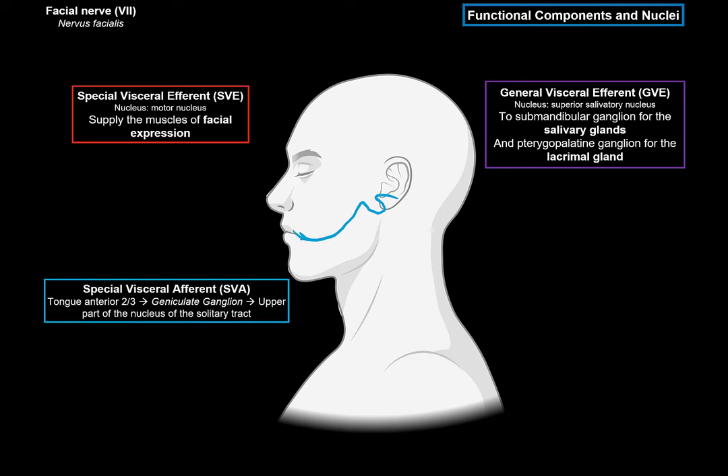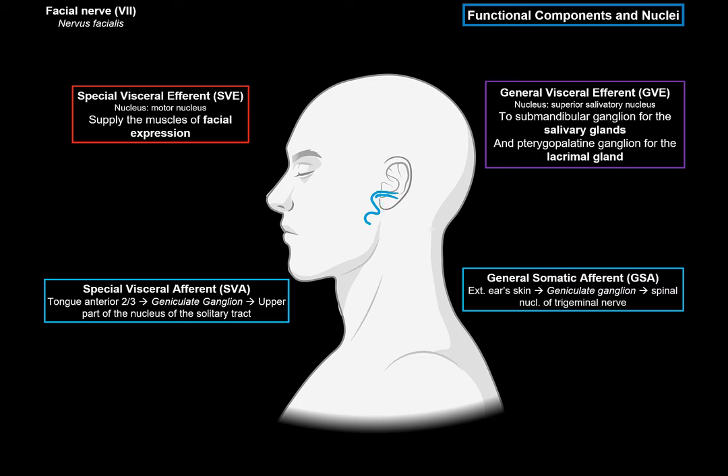Then we have the special visceral afferent fibers, or SVA fibers — note they are afferent fibers. They start from the taste buds in the anterior two-thirds of the tongue, then synapse with neurons in the geniculate ganglion, which sends fibers further towards the brainstem to interact with the upper part of the nucleus of the solitary tract. The last fibers are the general somatic afferent fibers, or GSA fibers. Those come from the skin of the external ear, and they also synapse with cells in the geniculate ganglion, to then synapse with the spinal nucleus of the trigeminal nerve. So there are two efferent fibers leaving the brainstem and two afferent fibers coming into the brainstem from the geniculate ganglion.